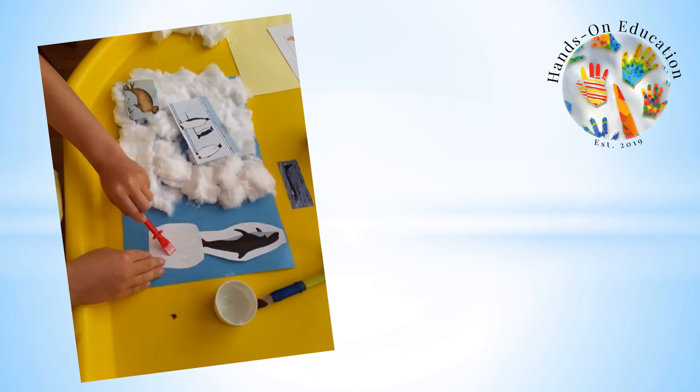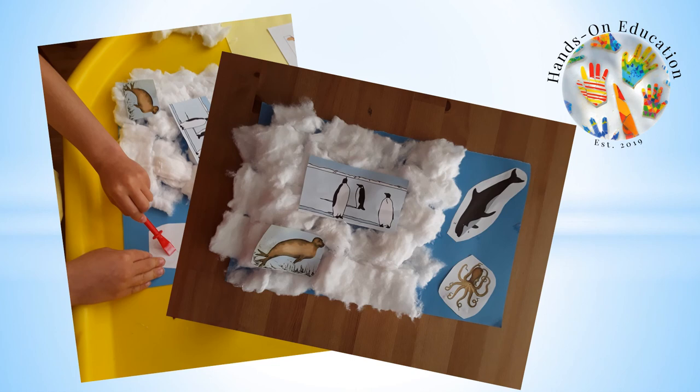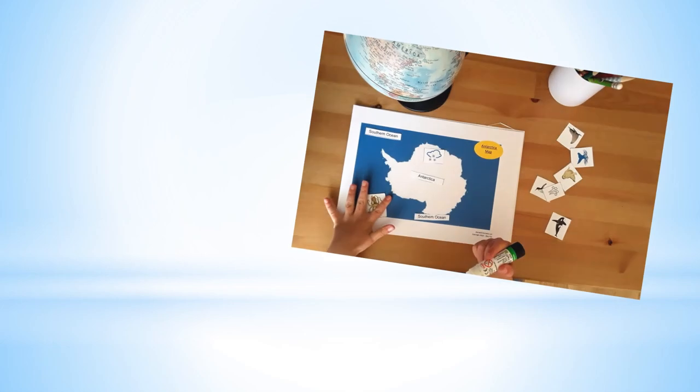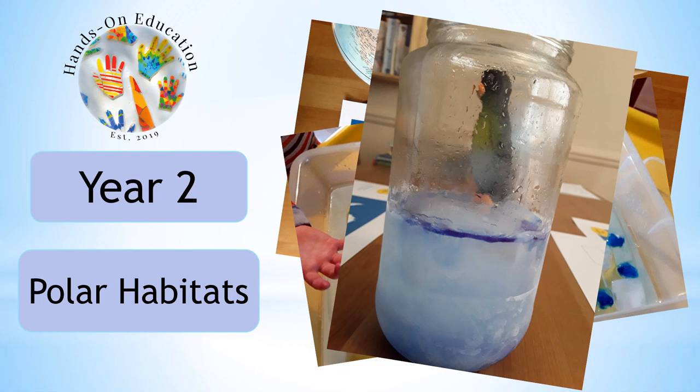For your hands-on activity, create a collage to show a polar habitat and the animals which live there. For more information about this activity and more activities related to polar habitats, please go to handsoneducation.com Year 2 Polar Habitats.